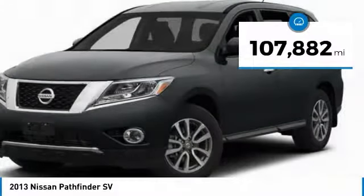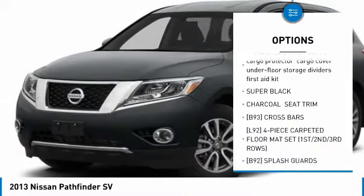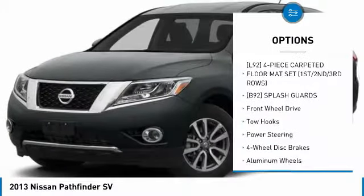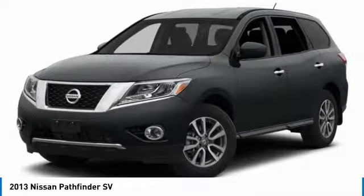This vehicle has less than 110,000 miles. Here are some of this vehicle's great options: keyless entry, steering wheel audio controls, leather-wrapped steering wheel, Bluetooth, adjustable steering wheel, power steering, four-wheel disc brakes, aluminum wheels, cruise control, and keyless start.